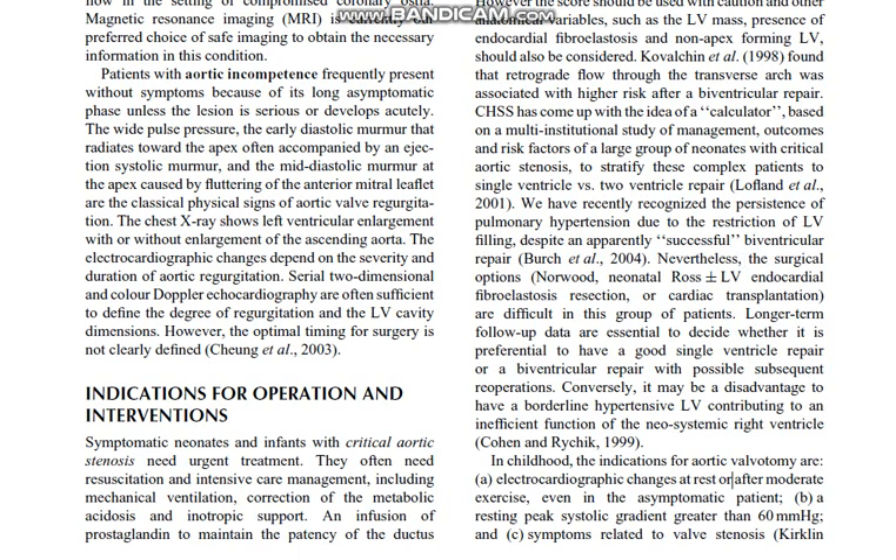Patients with aortic incompetence frequently present without symptoms because of its long asymptomatic phase, unless the lesion is serious or develops acutely. The wide pulse pressure, the early diastolic murmur that radiates towards the apex — often accompanied by an ejection systolic murmur — and the mid-diastolic murmur at the apex caused by fluttering of the anterior mitral leaflet are the classical physical signs of aortic valve regurgitation.